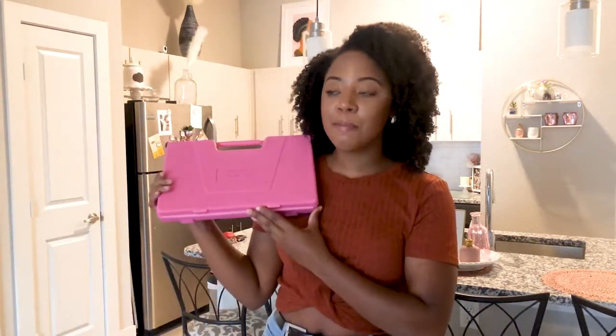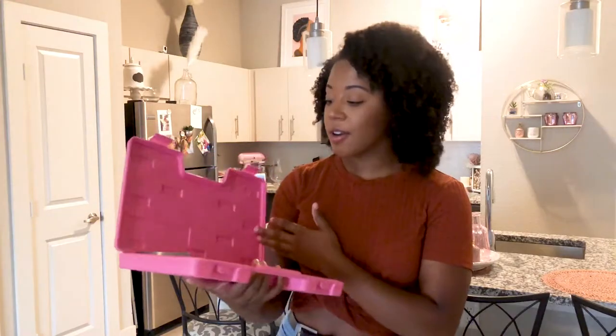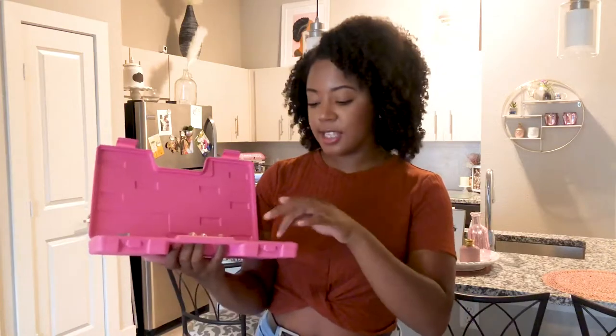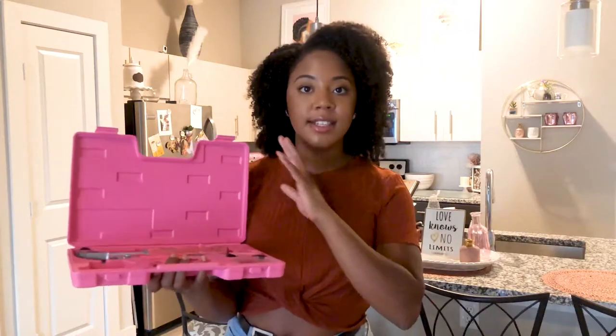Next is something I strongly believe everyone should have. If you know someone that doesn't have one of these, that's what they're getting for their birthday or Christmas. I don't make the rules, I just follow them. It is a toolbox — just a simple old toolbox. I got this one as a gift, I think in middle school. It has a hammer, screwdrivers, pliers, scissors, a box cutter, some screws, wall anchors, and a measuring tape.